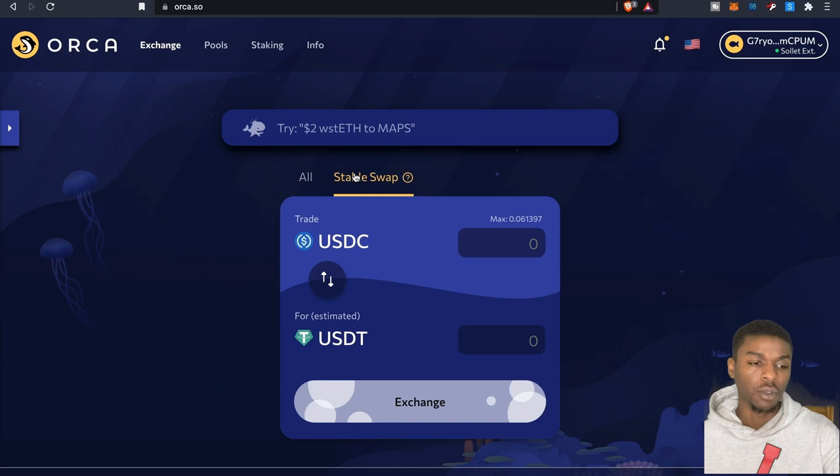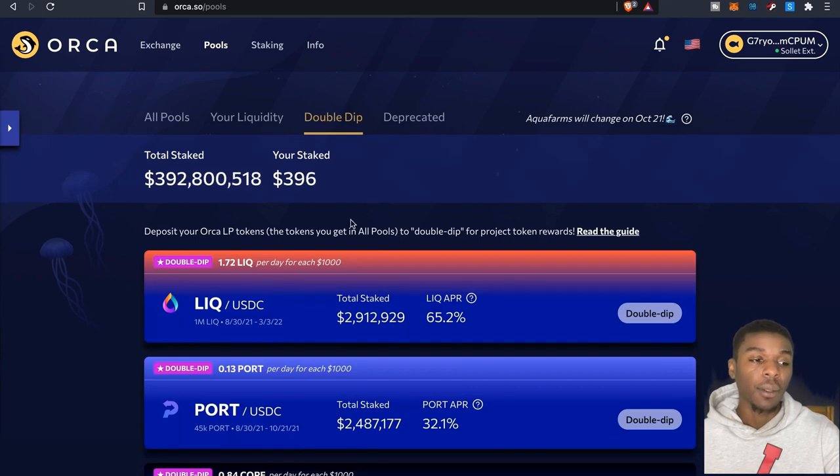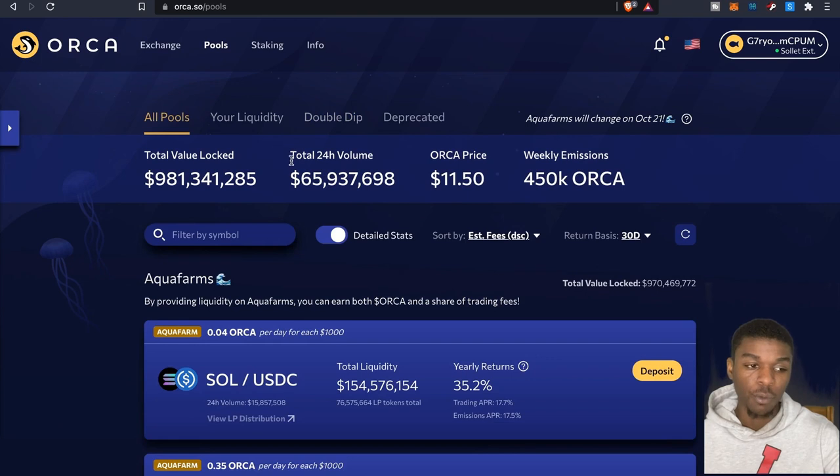You'll also be able to use the stable swap feature, so if you want to do any swapping with stablecoins you can do that as well. Then there are the pools — their pools are pretty nice. You've got your regular pools, liquidity pools, double dip pools, and deprecated pools.